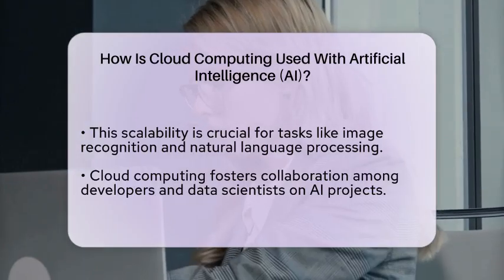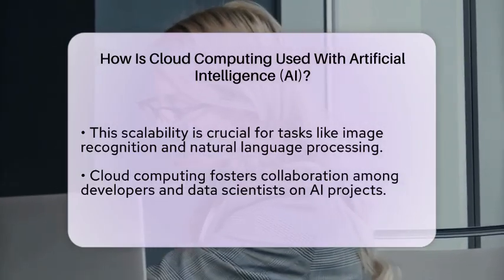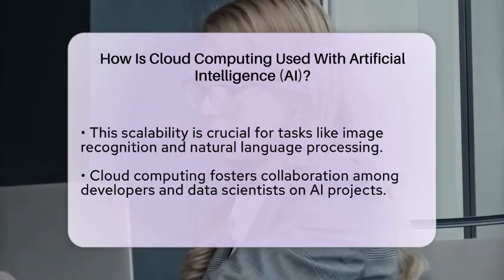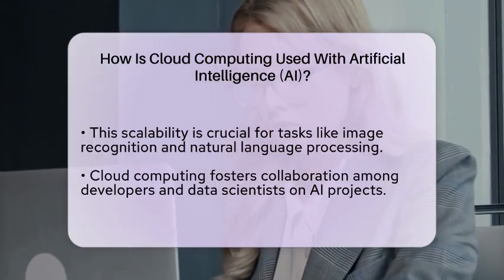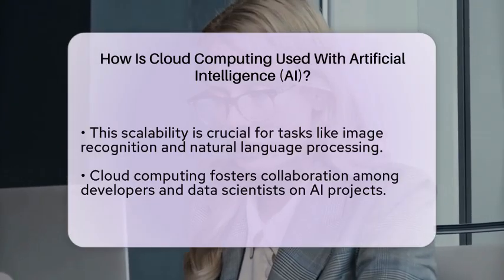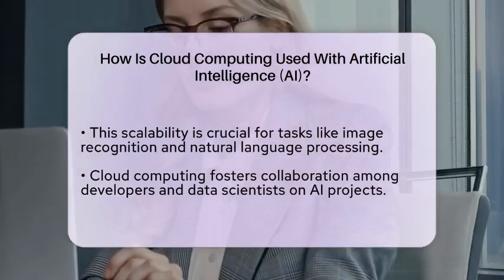Security is another critical aspect where cloud computing supports artificial intelligence. Cloud providers invest heavily in security measures to protect data and applications. This is vital for AI systems that often handle sensitive information, ensuring that data privacy is maintained while still allowing for advanced analytics.